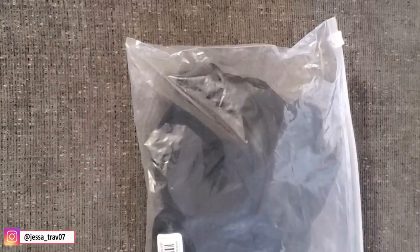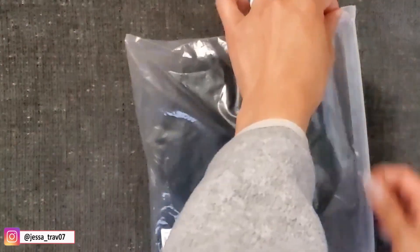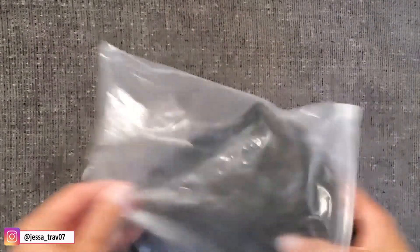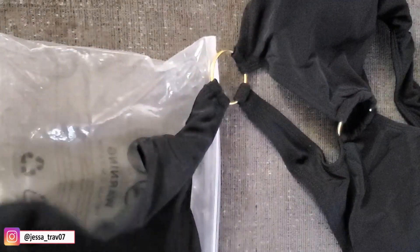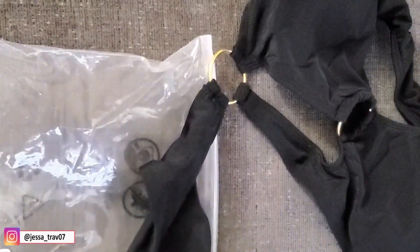So for the next one, we have another one-piece. I really love the style of this swimsuit because it's so fancy. I really love it. And this is only $7.19.